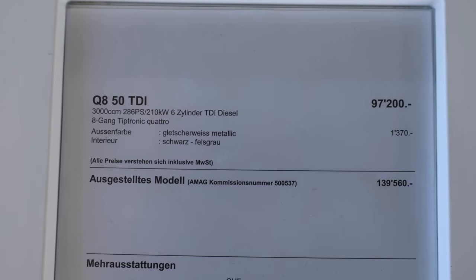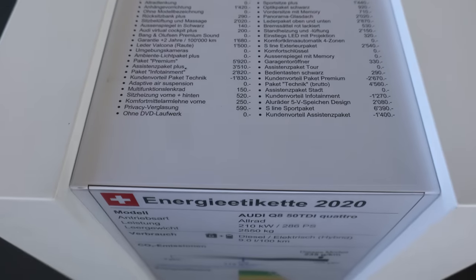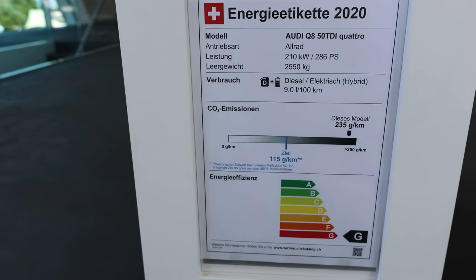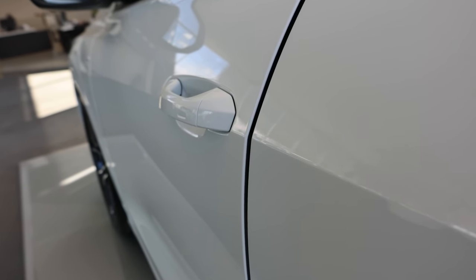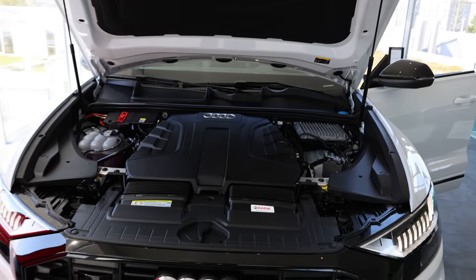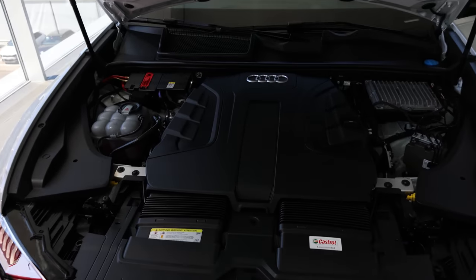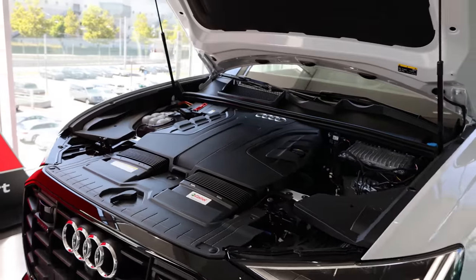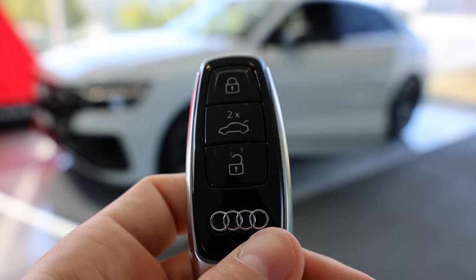The back of the car looks so powerful and luxurious. The price of the car is 139,000 francs. The car is super heavy at 2,500 kilograms. Fuel consumption is around 9 liters per 100km. It has 286 horsepower, a 6-cylinder engine, an 8-speed gearbox, and it comes with soft-close doors. As I said, it's a 3-liter diesel engine with 286 horsepower and 6 cylinders — a pretty powerful engine that does a great job on this heavy car.